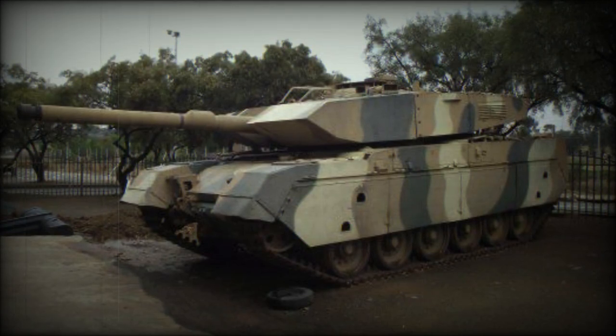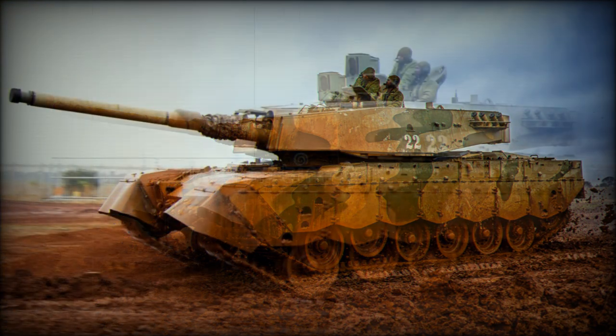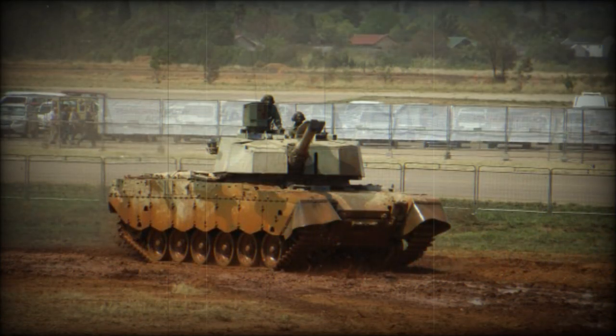In 2003 and 2005, BAE Systems received contracts to upgrade a total of 26 South African Oliphant MK.1B main battle tanks to the Oliphant MK.2 standard. The MK.2 uses a number of components previously developed for the TTD. First vehicles were scheduled for delivery in 2006-2007.